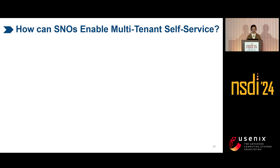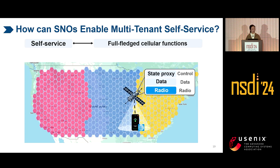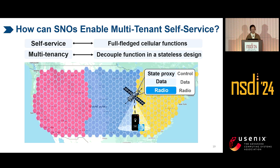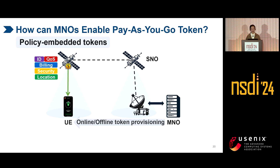How can SNOs enable multi-tenant self-service? To enable self-service, we deploy full-fledged satellite functions on each satellite. MSAC deploys data and radio functions on each satellite, and as the satellite moves, it changes its radio frequency accordingly. To enable multi-tenancy, the functions must be transparent to all MNOs — so we decouple the in-orbit functions from MNOs. These functions should be stateless, regardless of MNO states. If there's no state on satellites, where are they? They are in tokens. MNOs generate policy-embedded tokens and distribute them to UEs. UEs use tokens to request services from satellites, the satellites parse the token, extract the policies, and provide carrier-grade services.